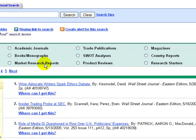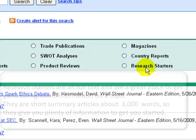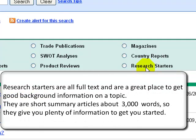What makes BSP different from other EBSCO databases are the Research Starters. As we have seen, many of the journal articles and newspapers are citation only, no full text. Research Starters are all full text and are a great place to get good background information on a topic. They're short summary articles, about 3,000 words, so they give you plenty of information to get you started.